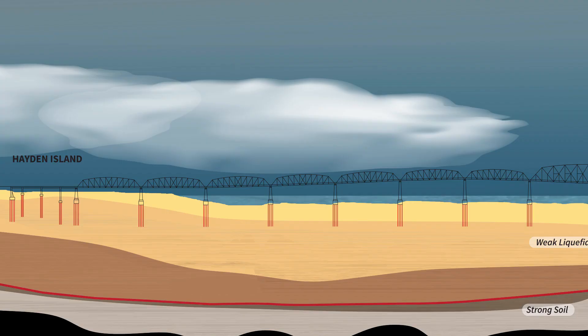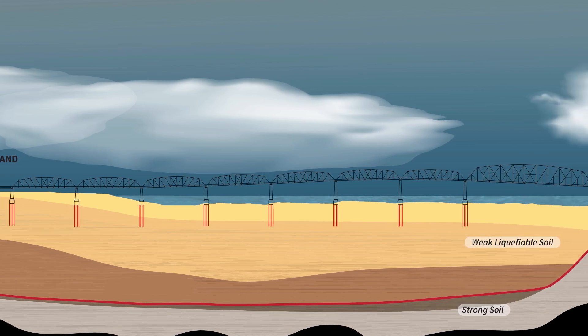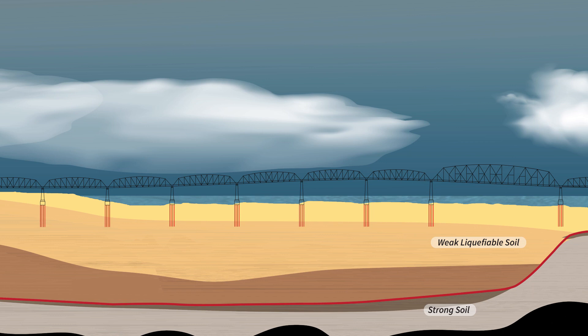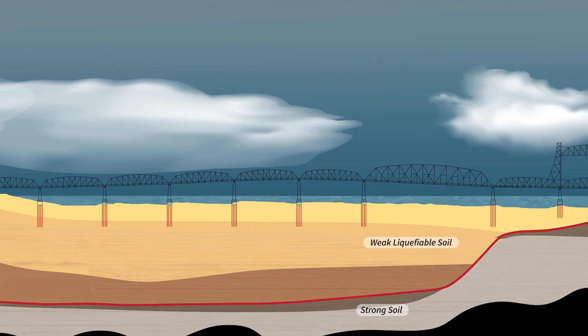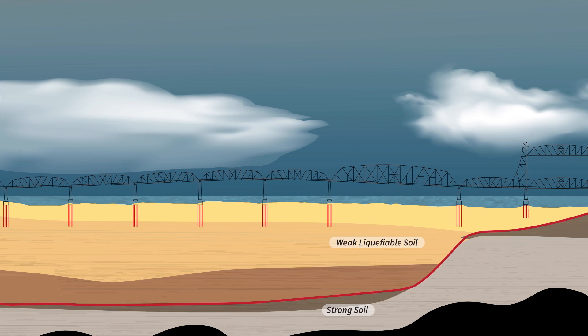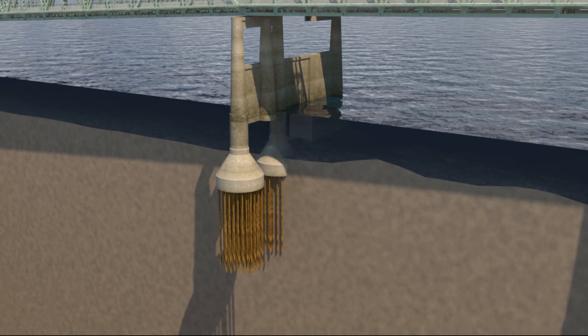In addition to its age, there are several elements of the existing bridge that would be vulnerable in an earthquake, mainly the foundations, which are set in sandy soil on timber piles. The shaking from an earthquake is likely to cause the soil to liquefy, resulting in movement of the entire structure and loss of support.